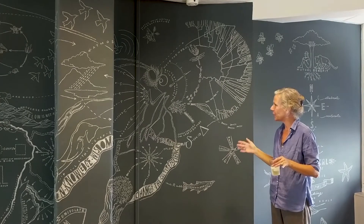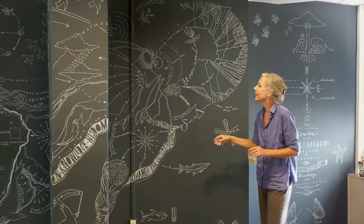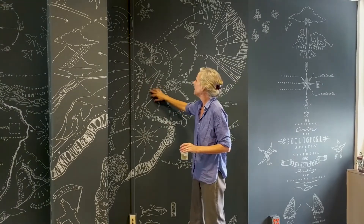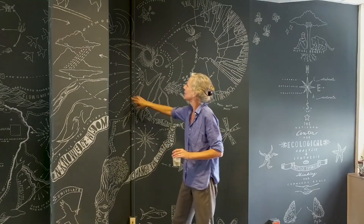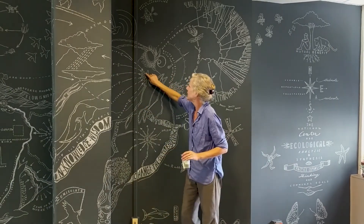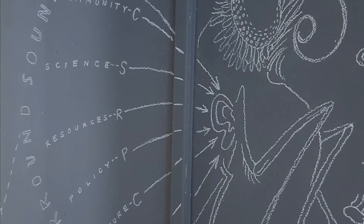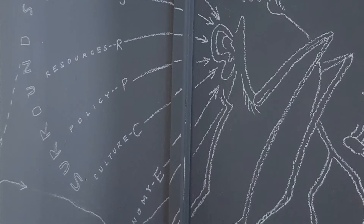The butterfly wings are so tympanic and I wanted to get that idea going, so I arranged this graphic to do that. There's a little ear here, and then this idea of listening to lots of different ideas.